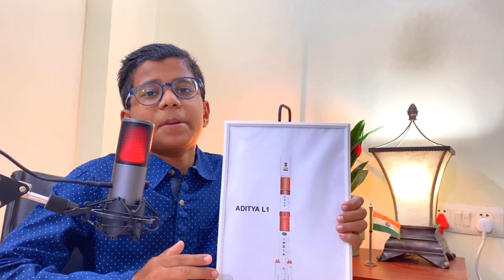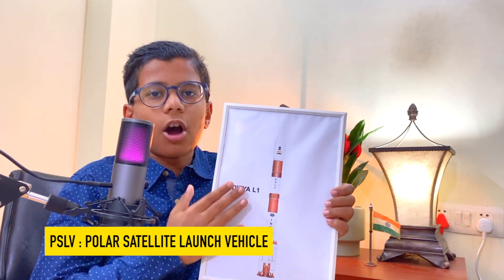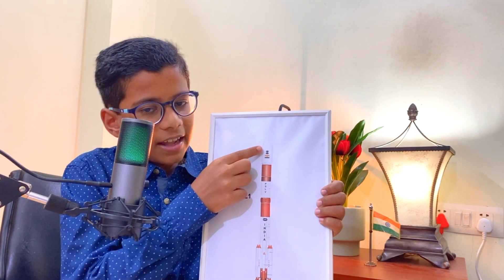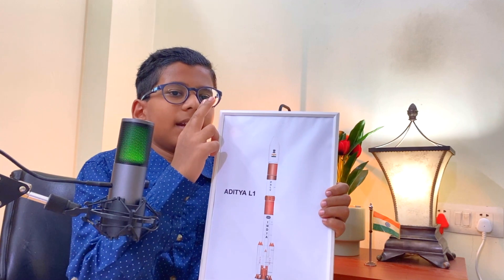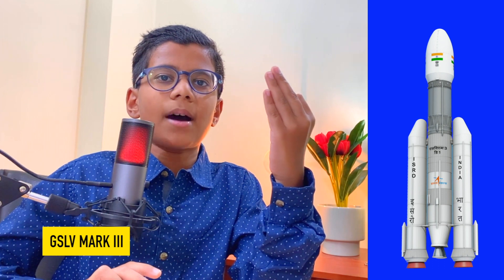You might think, what is PSLV? PSLV stands for Polar Satellite Launch Vehicle. The job of the PSLV is to drop Aditya L1, the payload, into orbit, and the PSLV rocket will then drop into the Bay of Bengal. So, what types of rockets does India currently have? India has three types of rockets: the PSLV, the GSLV Mark 2, and the GSLV Mark 3. For extra information, Aditya L1 was launched on a PSLV rocket and Chandrayaan 3 was launched on a GSLV Mark 3 rocket.